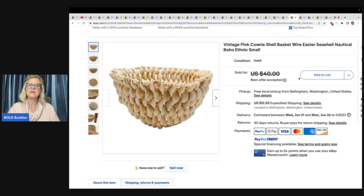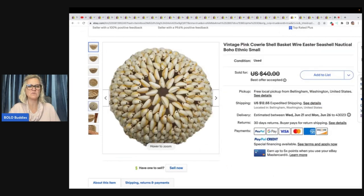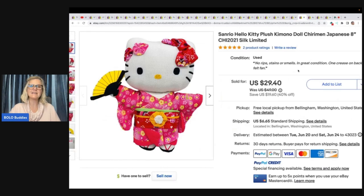This is a vintage pink cowrie shell basket — wire, Easter, seashell, nautical, boho ethnic, small. Someone probably handcrafted this. Found at Goodwill for $2.99. Always look up shell art; some are really valuable. This basket was three inches. Took a best offer and buyer was all in for $37.89. Here is a Hello Kitty in a kimono dress — look up all Hello Kitty, some will surprise you. Got this at the bins for around $0.50, buyer accepted the offer and was all in for $30.33.